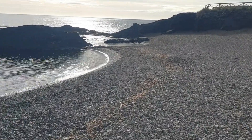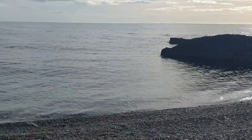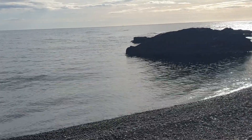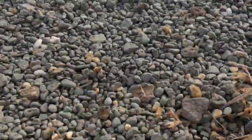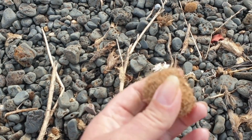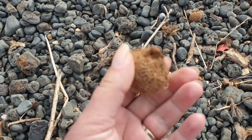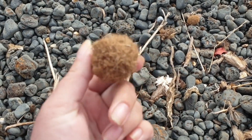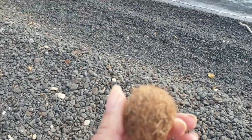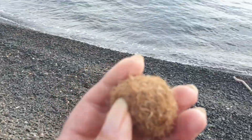We should encourage more of these because they are actually also collecting small pieces of plastic and even microplastic. So these ones can clean up the bottom of the sea if we just encouraged a bit more growth of seagrass in the oceans.